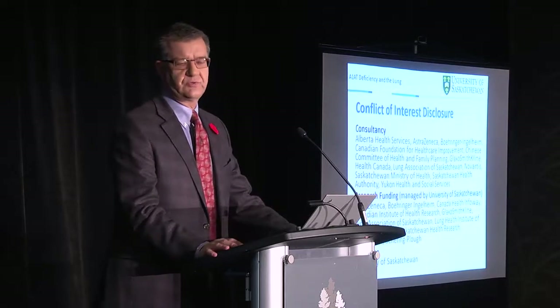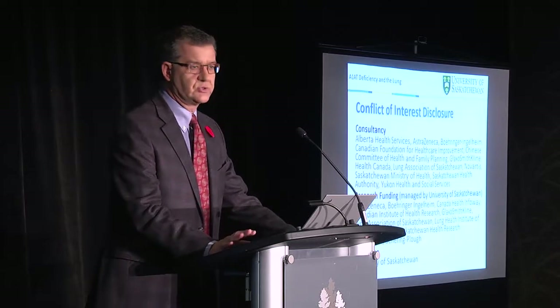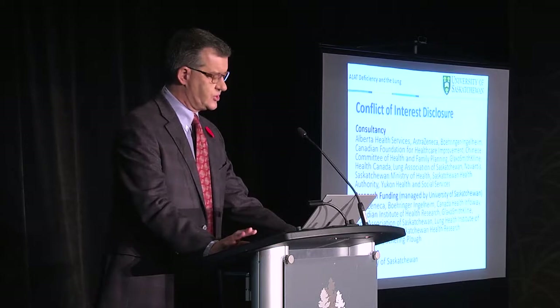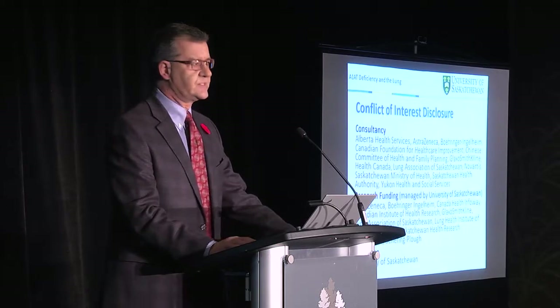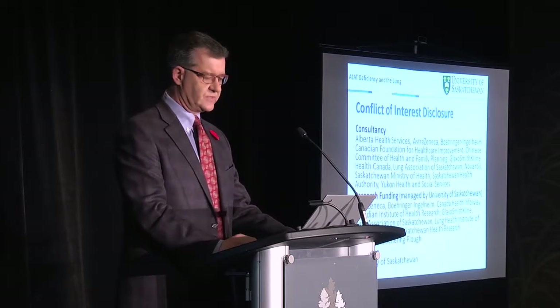This is my conflict of interest disclosure. I do have relations with industry, professional societies, government, and healthcare systems. My research funding is all managed by the University of Saskatchewan, and I am a professor and associate vice president of research at the University of Saskatchewan.